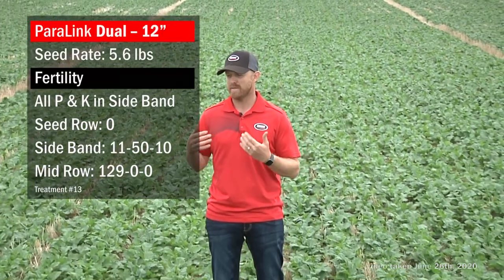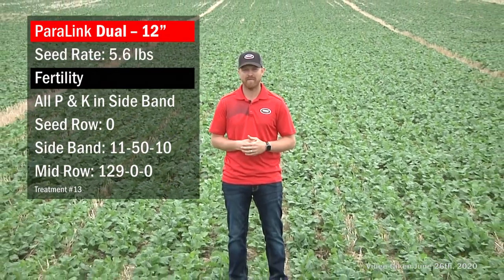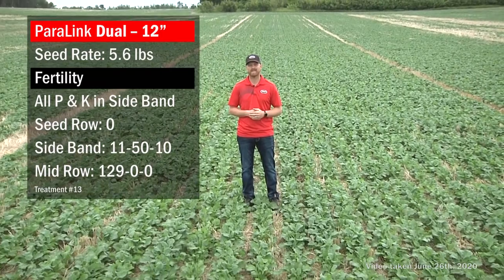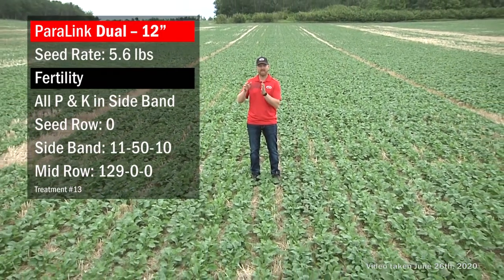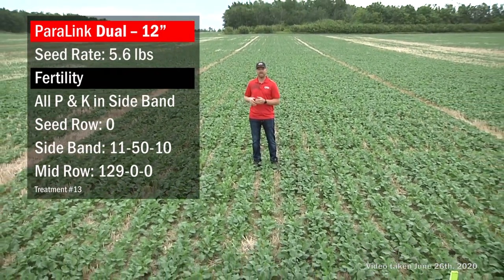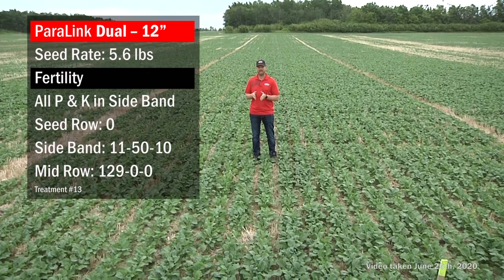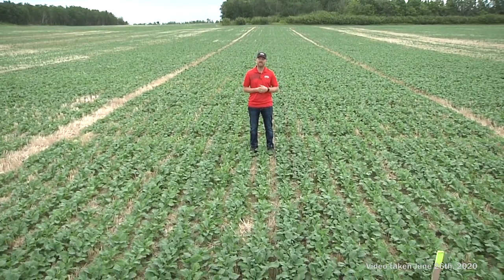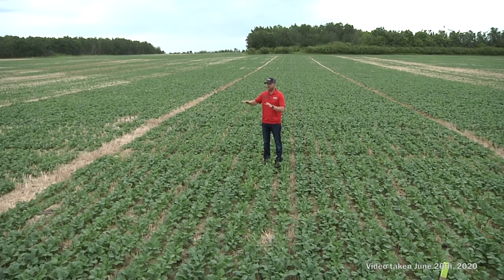In this treatment — the Paralink dual knife with mid-row banders — we're putting the 50 pounds of P and 10 pounds of K all down the sideband. The seed is on its own, P and K go in the sideband, and the bulk of the nitrogen goes down in the mid row.